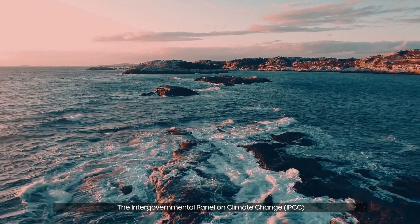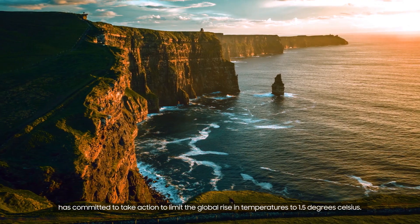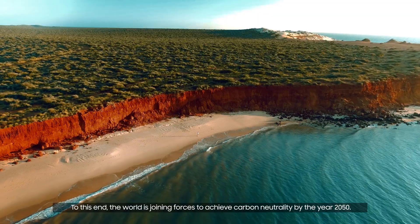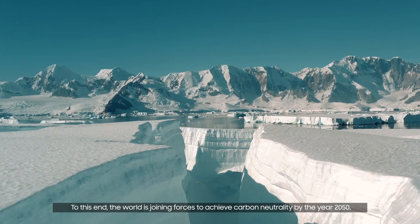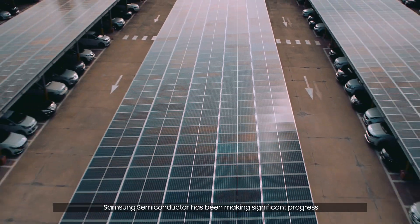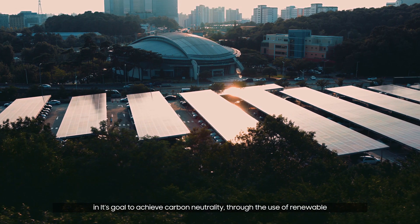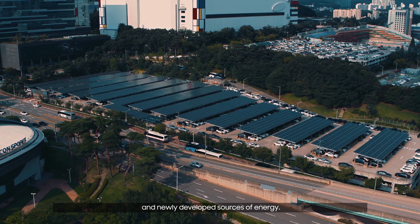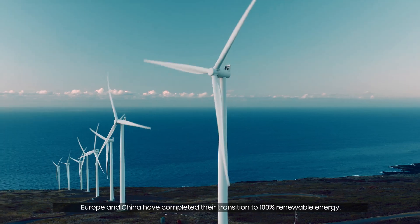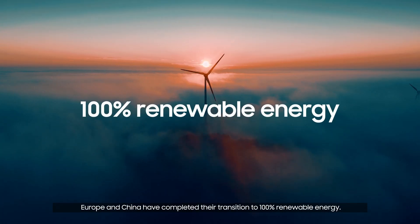The Intergovernmental Panel on Climate Change has committed to take action to limit the global rise in temperatures to 1.5 degrees Celsius. To this end, the world is joining forces to achieve carbon neutrality by the year 2050. Samsung Semiconductor has been making significant progress in its goal to achieve carbon neutrality through the use of renewable and newly developed sources of energy. Its plants in the US, Europe and China have completed their transition to 100% renewable energy.